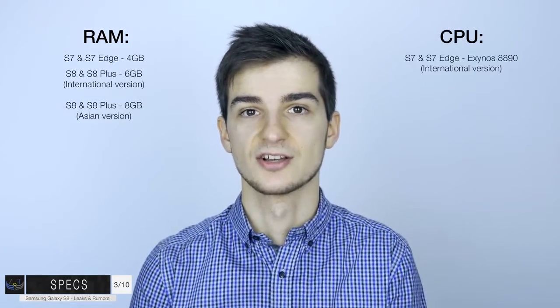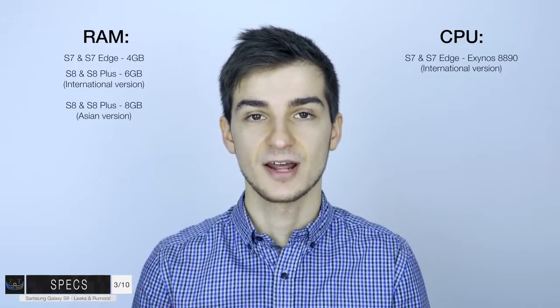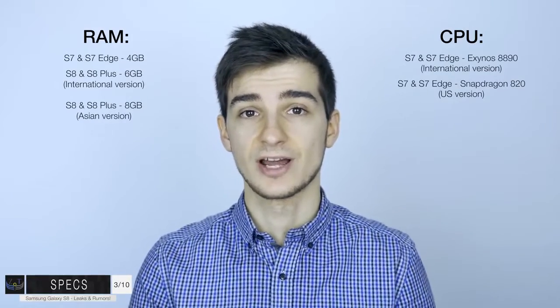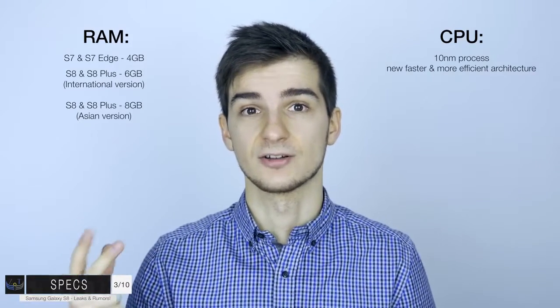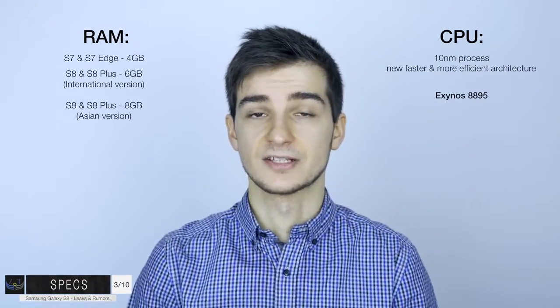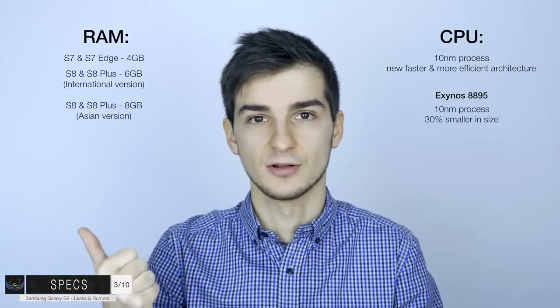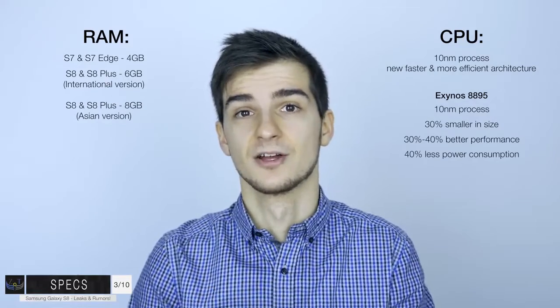In terms of the actual processor, the S7 and S7 Edge had the Exynos 8890. There was a lot of controversy between that and the Snapdragon version. On the Samsung Galaxy S8, we are going to see a brand new 10-nanometer process and a brand new chip architecture - smaller, faster, and more efficient. One possibility is the brand new Exynos 8895. Based on the smaller 10nm process, the chip is going to be about 30% smaller, about 40% better in performance, and about 40% better in power consumption.